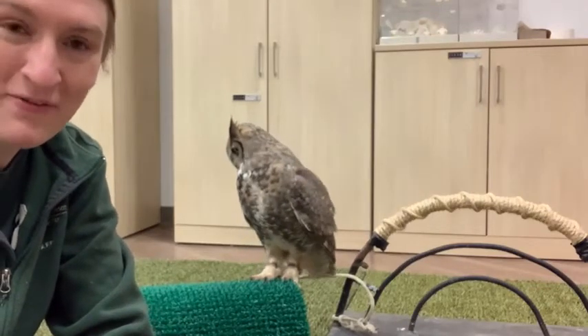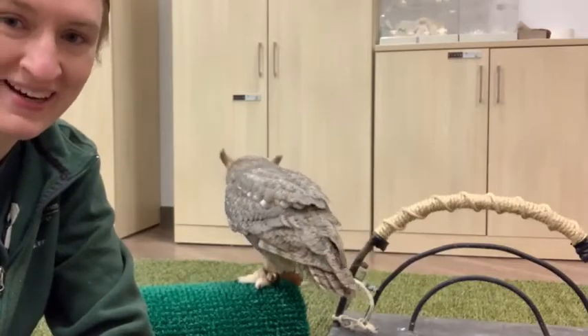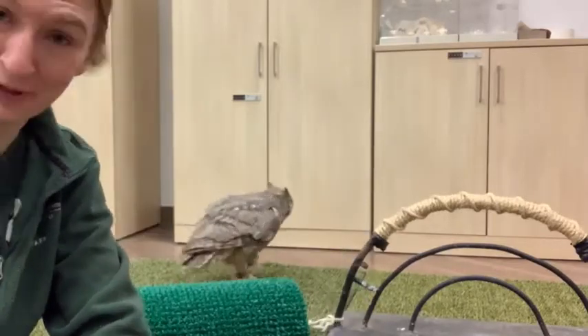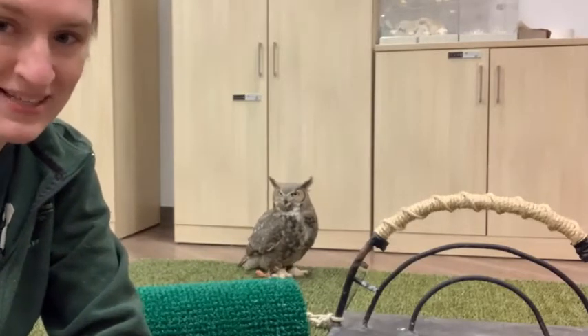Hello everyone, good morning. Welcome back to Reading with Raptors on a Tuesday morning. I am hanging out in a different room than usual with one of our resident great horned owls, who we call Lois.